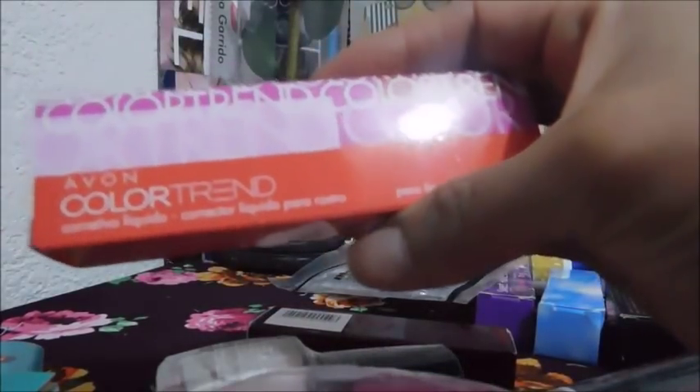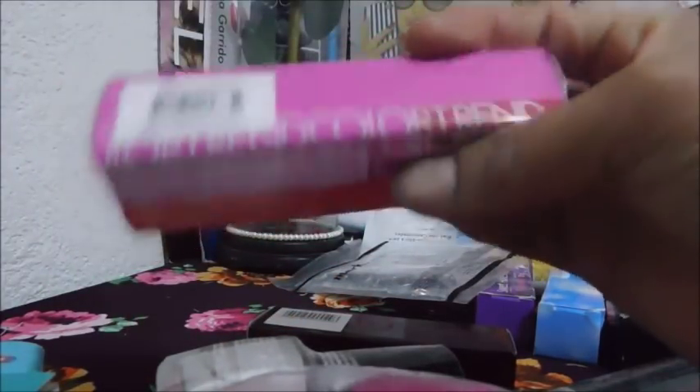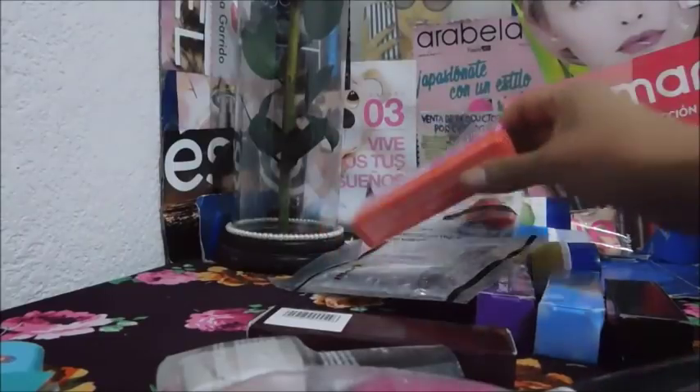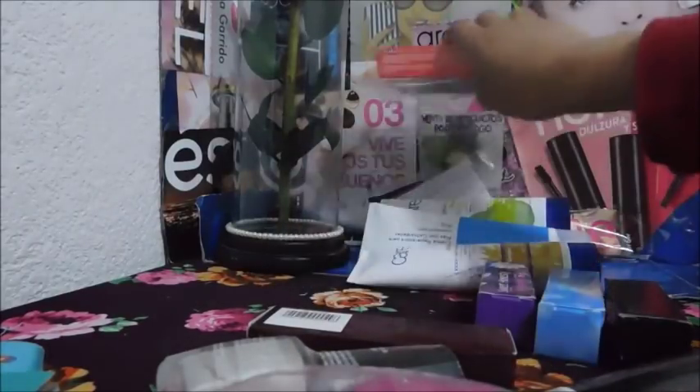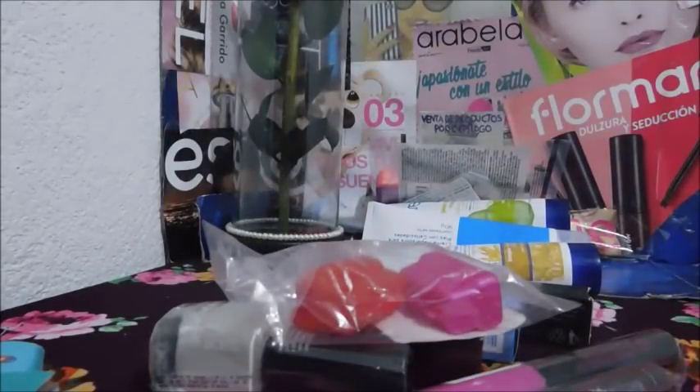Este es un corrector de la línea Color Trend, corrector líquido para rostro, beige medio. Se supone que esta línea es como para adolescentes o para personas que no se quieran ver muy exageradas en su maquillaje. Y todo esto que está aparte me lo regaló — ella también tiene esa misma mecánica de dar regalitos.